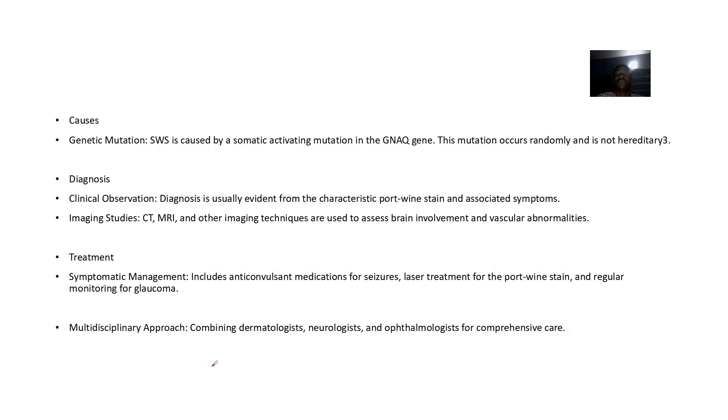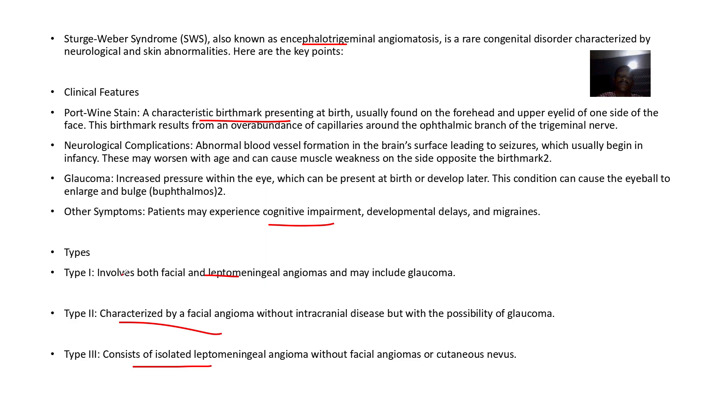Because this is a genetic mutation — specifically the GNAQ gene — diagnosis is based on clinical observation and imaging studies to identify vascular abnormalities. Treatment involves medications for seizures, laser treatment for port wine stain, and regular monitoring to help avoid glaucoma.